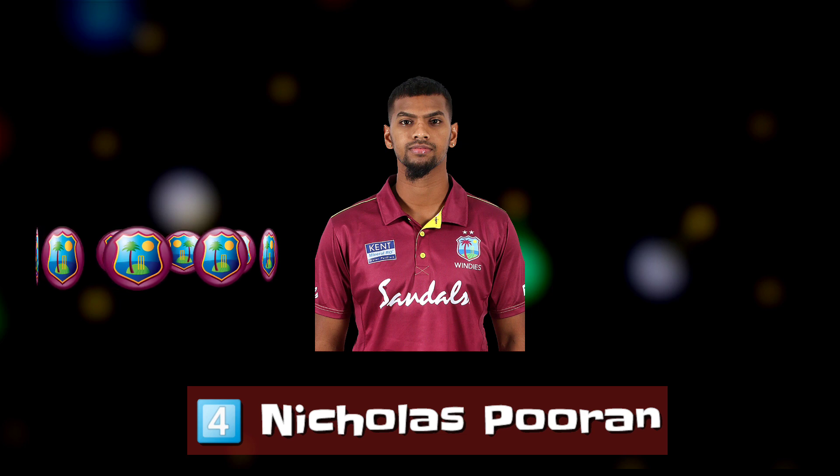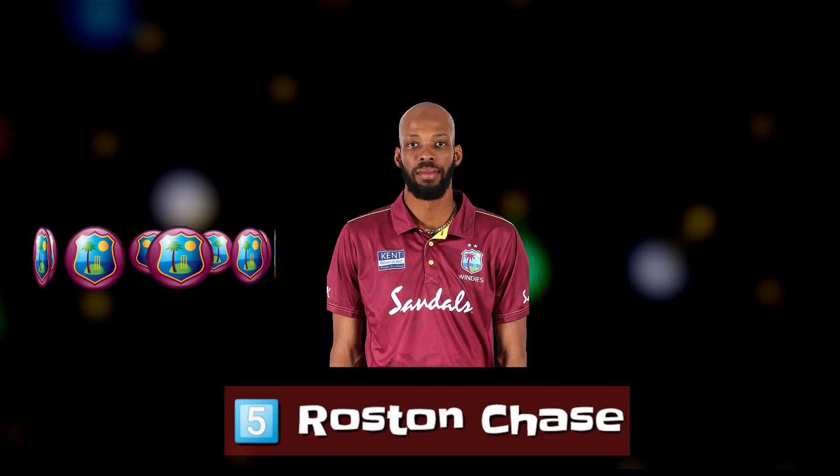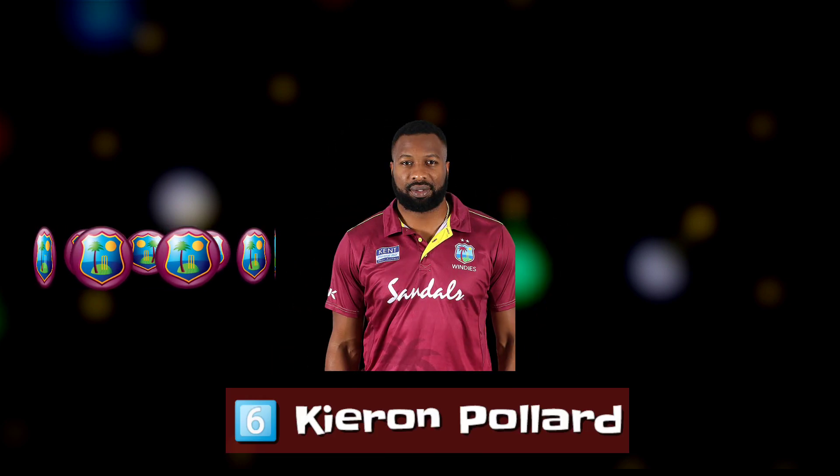Number 4 — Wicket-keeper and left-handed batsman Nicholas Pooran. Number 5 — Bowling all-rounder Roston Chase. Number 6 — Batting all-rounder Kieron Pollard.